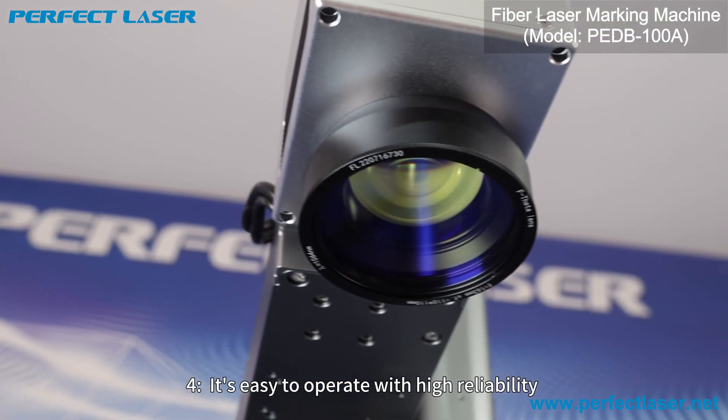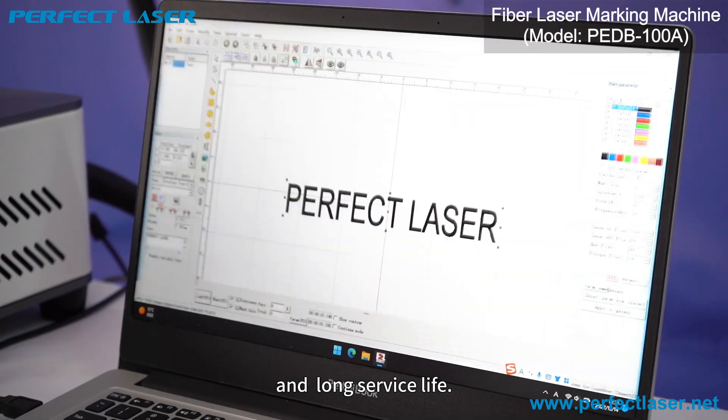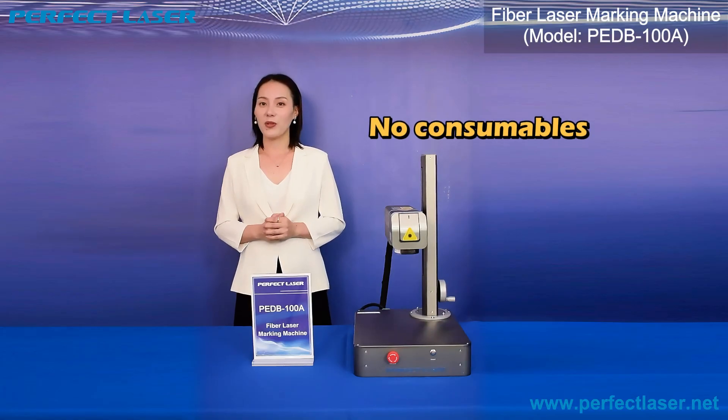4. It is easy to operate with high reliability and a long service life. 5. No consumables.